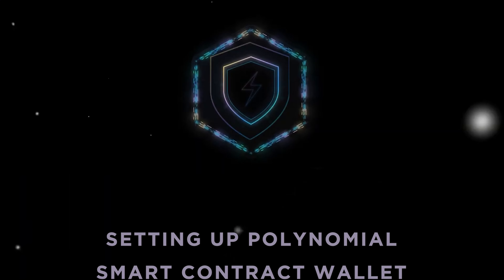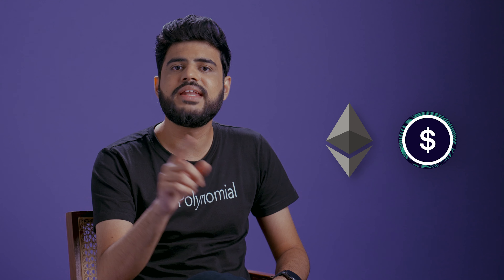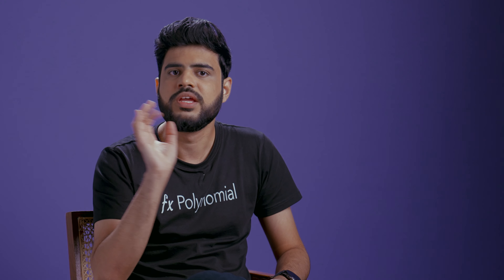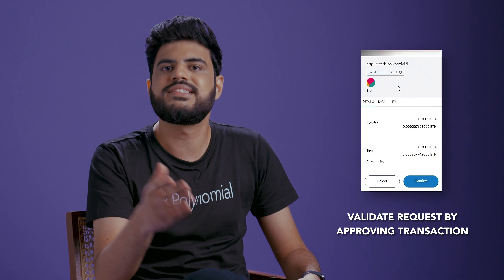To see how this process actually works in practice, let me take you through the steps for setting up the Polynomial wallet on our platform. Before you begin, make sure to have some ETH and SUSD in your EOA wallet. Head to the Polynomial trading page and connect any of the wallets listed there — we support almost all major wallets on our platform. Once connected, you will see the option to create the Polynomial wallet by clicking on the smart wallet button on the top right corner of the screen. You will be asked to approve a transaction by validating a request and using up some of your ETH as gas fees, and your Polynomial wallet is ready to be used.